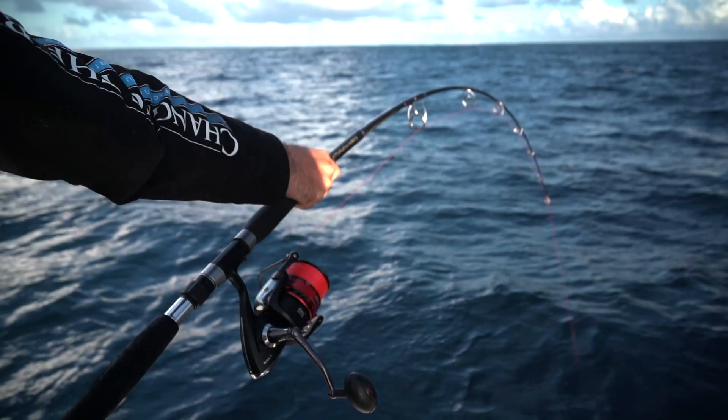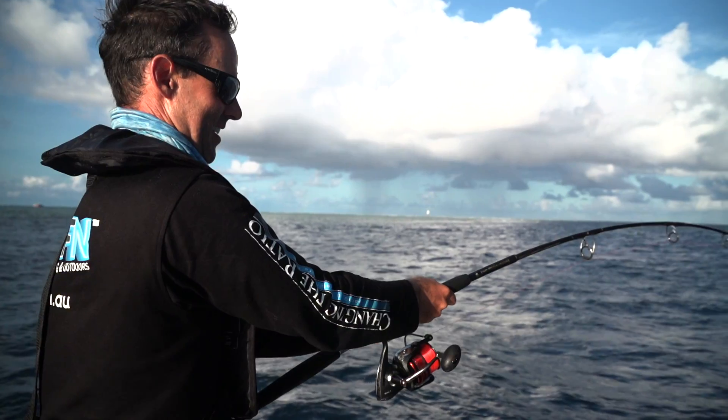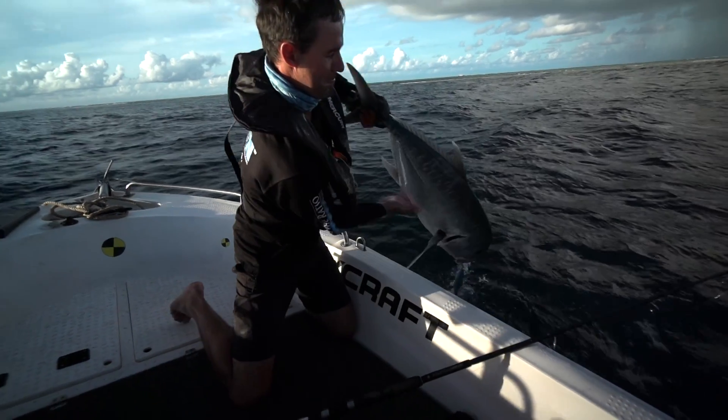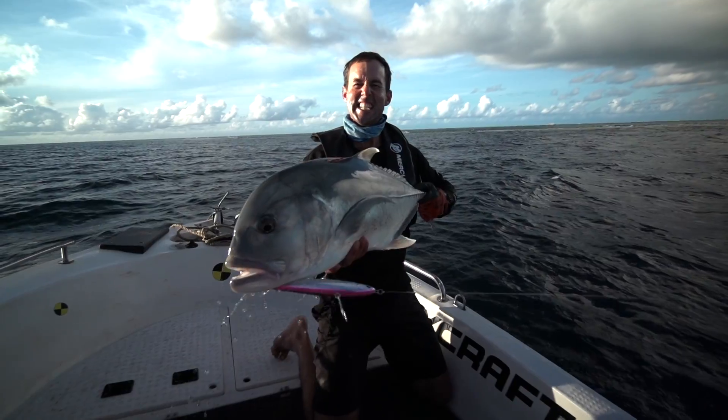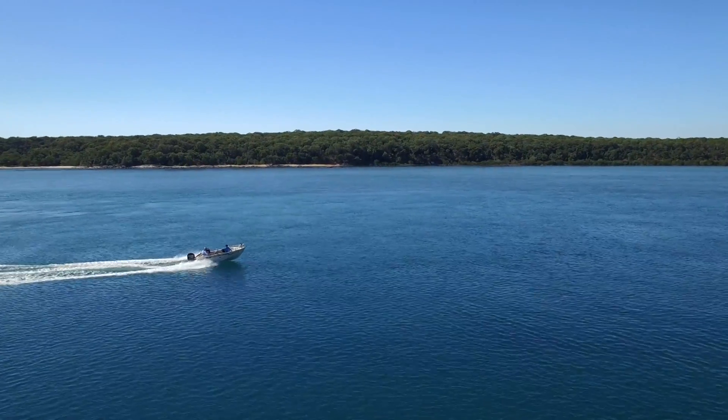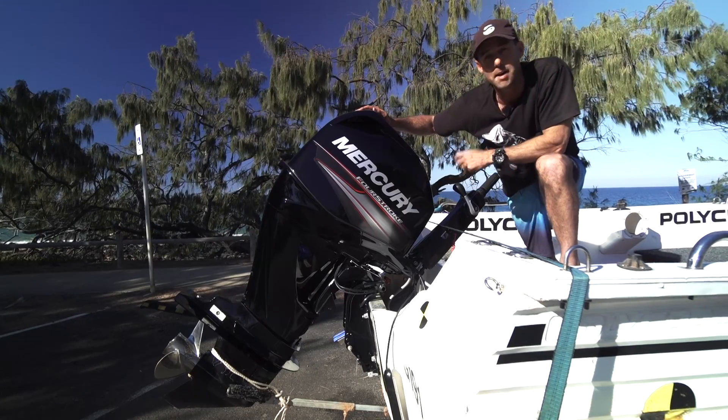A compact single overhead cam and long piston stroke give these Mercury Outboards more low-end torque, providing excellent acceleration even when pushing a heavy load. The high displacement long stroke four-cylinder single overhead cam design provides optimum power and a smooth ride with Command Thrust models.